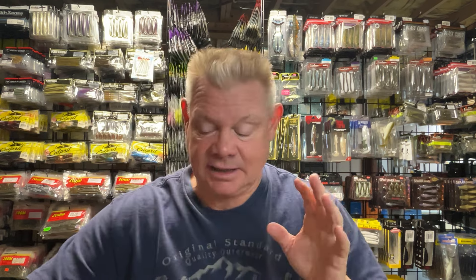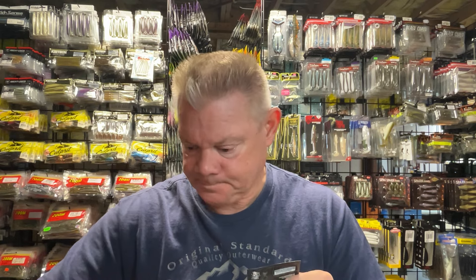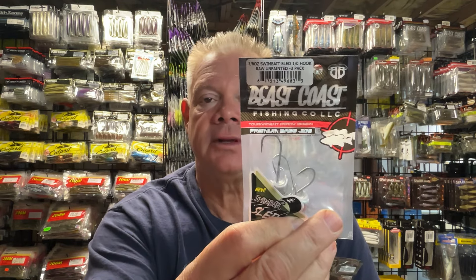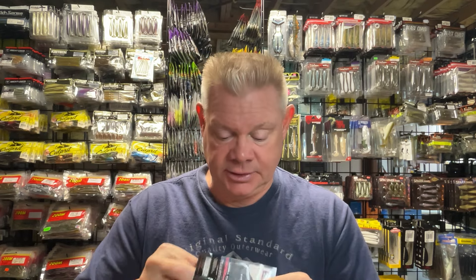Those are the three jigs, though I also got a jig head — I have not used the swim bait sled head that Beast Coast has. I wanted to try them out, so I got some in the 1/0 hook size and some in the 2/0 size. Let me show you the 1/0s first. They come in a three-pack. I got the Tennessee Shad color, just plain old black, and dark green pumpkin.